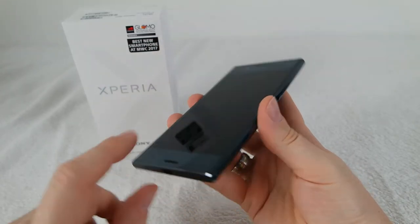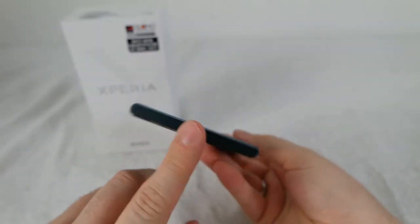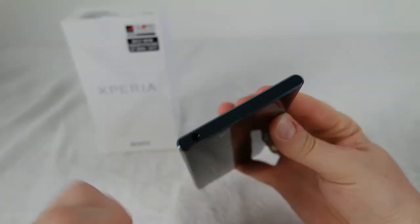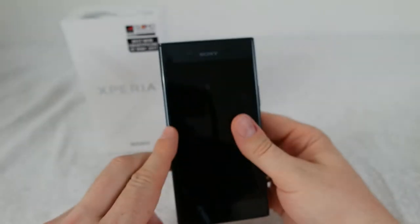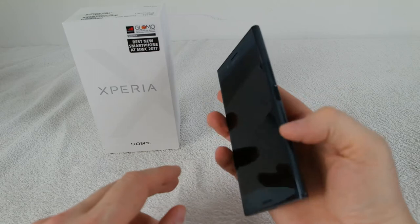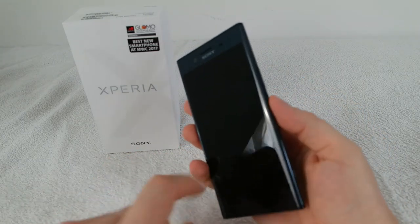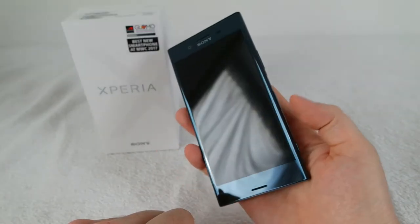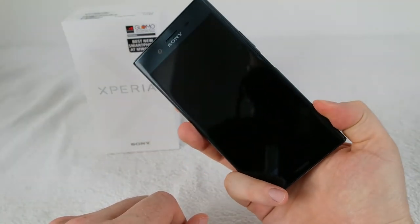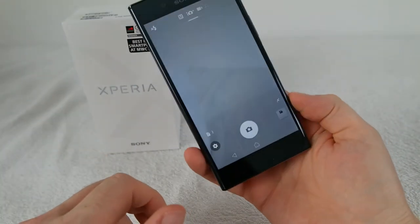The bezels are quite big. The edges left and right are from nylon — plastic, to put it short. We have a metal top and bottom, a USB Type-C connector, a microphone, and here a microphone for noise cancellation. There's a 3.5mm audio adapter — a nice thing, getting rare these days. The buttons are from metal, but the thumbprint sensor is obviously not. What I really like is the dedicated camera button, which launches the camera and can also be used to take pictures. It's a really nice feature — a button that actually does something.